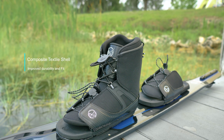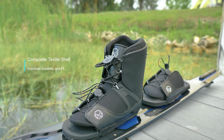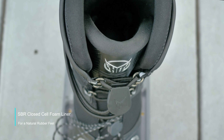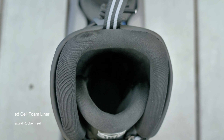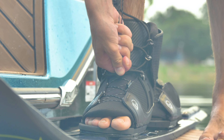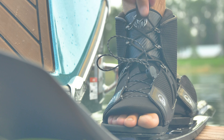It has a composite textile shell for improved durability and a more secure fit, and an SBR closed cell foam liner for a natural rubber feel. The SkyMax also gets dual lace zones with a static lower lace for precise control and a bungee upper lace for real-time feedback.